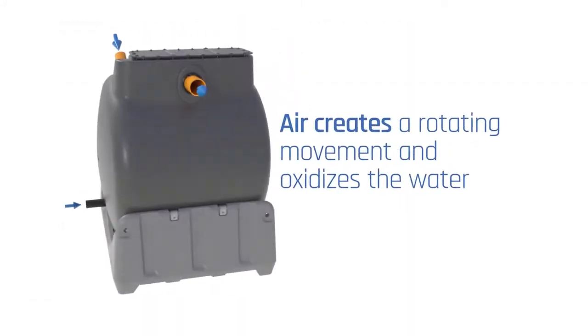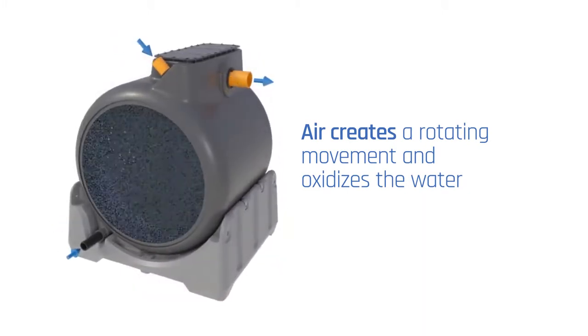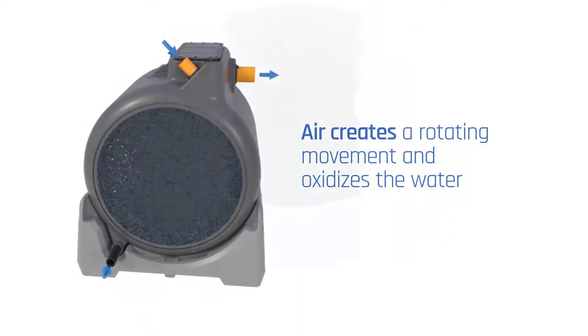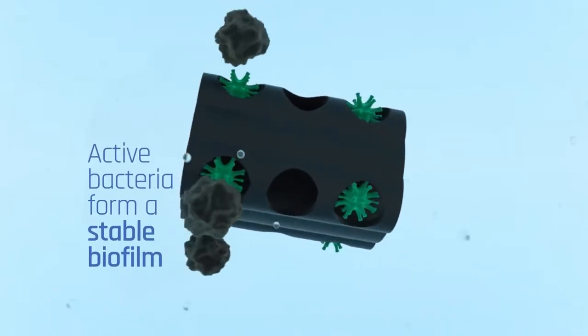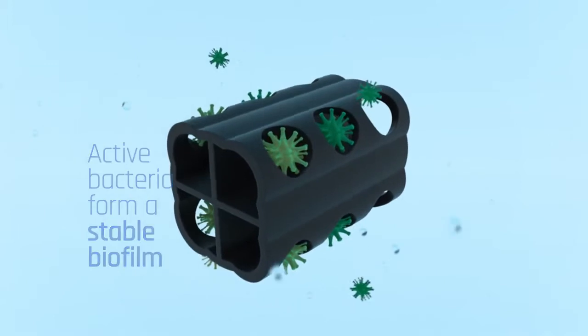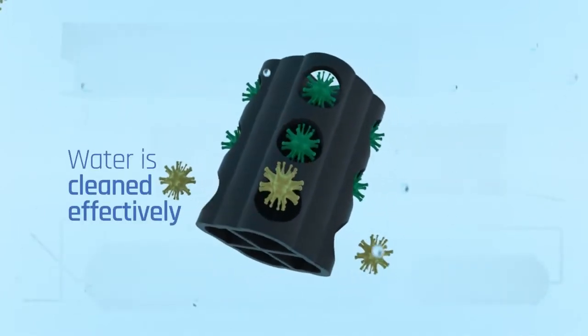Air is blown into the bioreactors. It oxidizes the wastewater and creates a rotating movement that mixes the water and keeps the bioreactor clean. The bioreactors are filled with a high proportion of carrier material. Active bacteria, which is a mixture of natural bacterial strains, establish a stable biofilm on the surface of the carriers. The huge amount of bacteria clean the water very effectively.